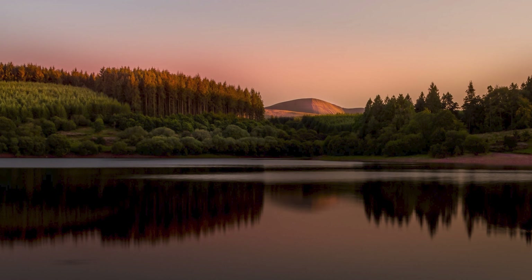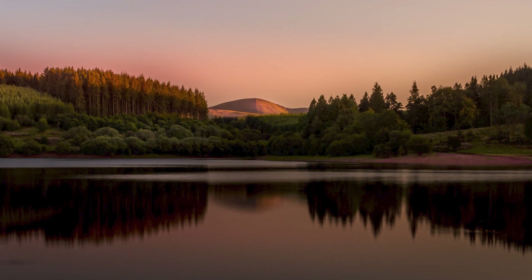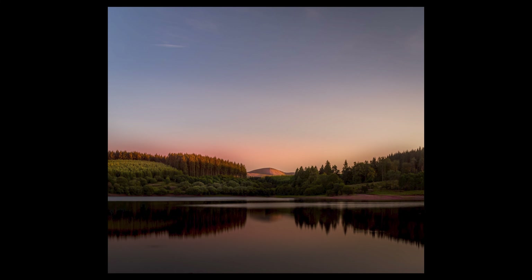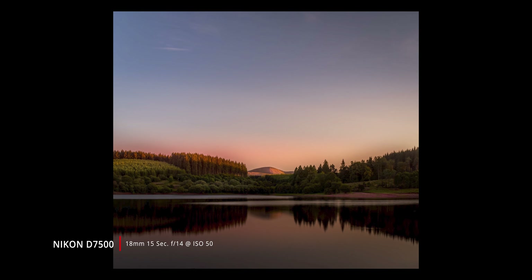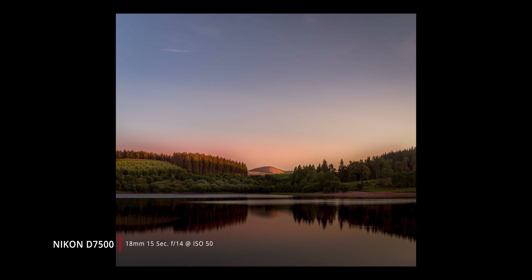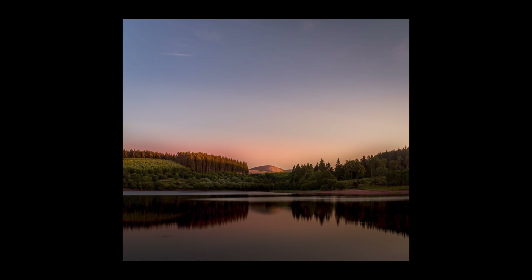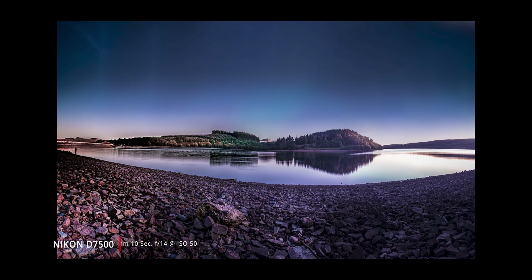Clearly I was panicking a little bit losing the light, but as it turns out I shouldn't have worried. I think at some point I forgot there was an ND filter on the front of the camera. This is the first image I took and actually I'm pretty pleased with it. I got that reflection that I was after, even though there's still some movement on the water, but the panorama was really the thing I wanted to try.